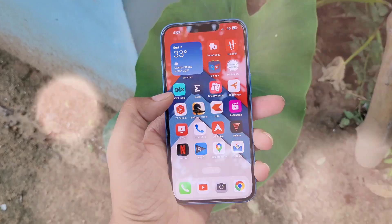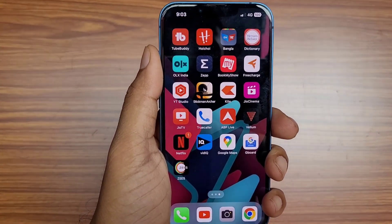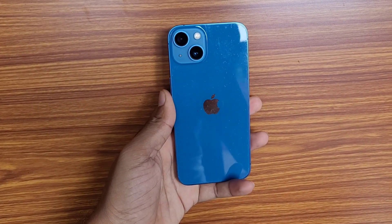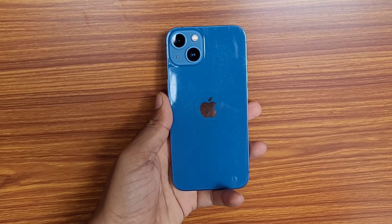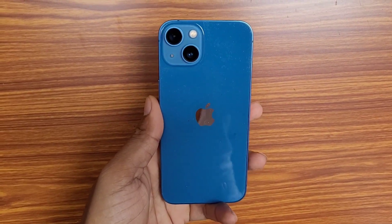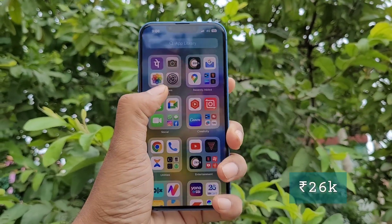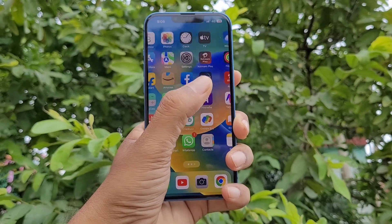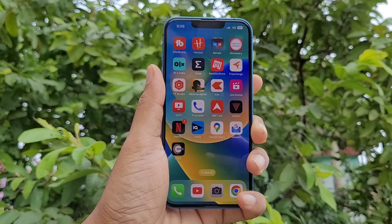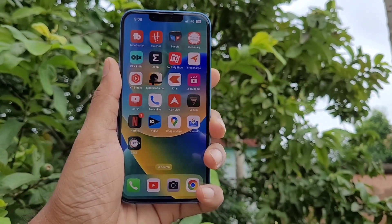Apple is not recognizing this problem. If your iPhone has already turned green and is out of warranty, you have to bear the cost of replacing the screen — Apple will not give you a free screen replacement. To replace the screen of an iPhone 13, you have to spend about 26,000 rupees, and for an iPhone 13 Pro Max, you have to spend about 40,000 rupees.